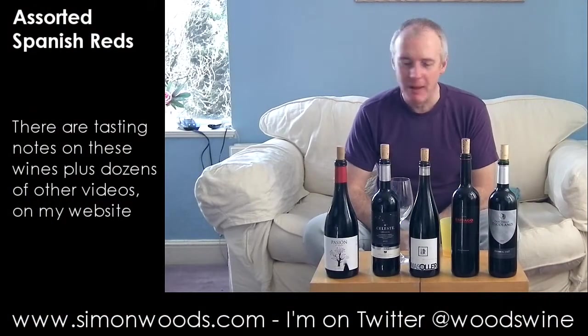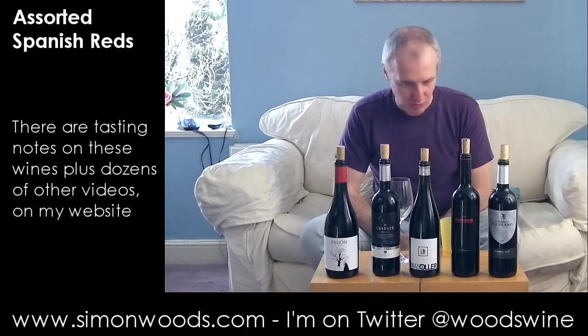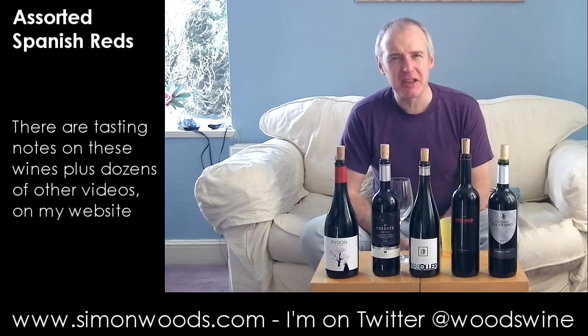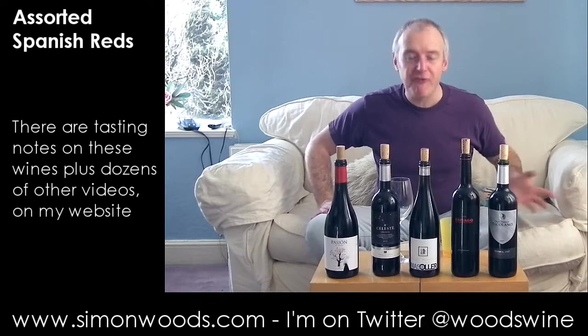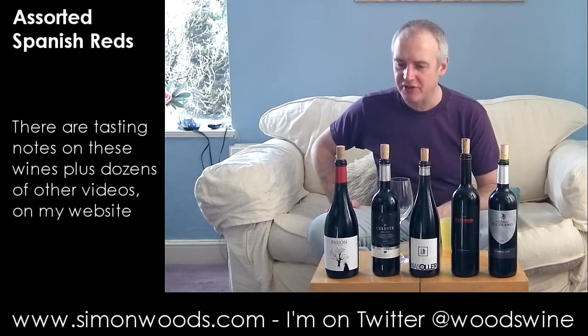Hi there, Simon from simondomwoods.com. Five Spanish red wines — what do they have in common? Nothing apart from being Spanish and red. Virtually nothing. Let's just dig in. We've got five different regions and quite a lot of different grape varieties.